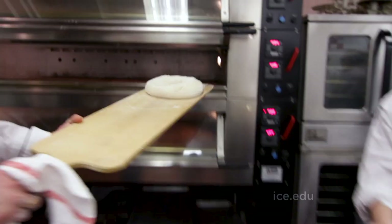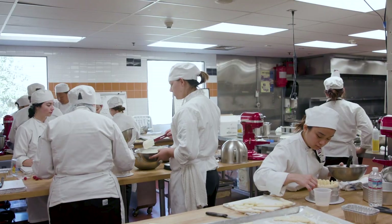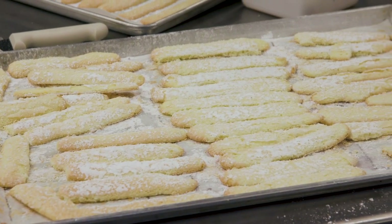In our pastry and baking arts kitchens, you'll see a double convection oven and a three-tiered steam-injected bread oven. During the first half of the pastry program, students practice the fundamental methods of baking, progressing to large-scale production, bread-making, and laminated doughs.